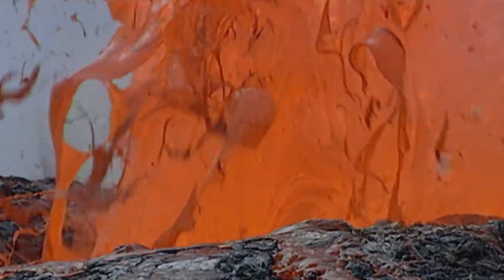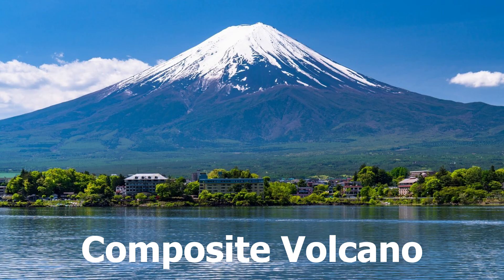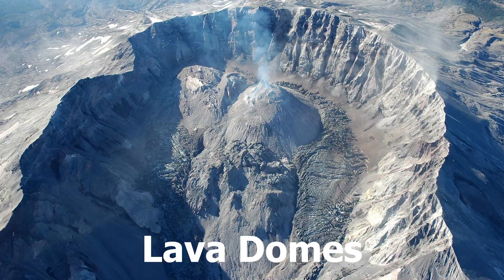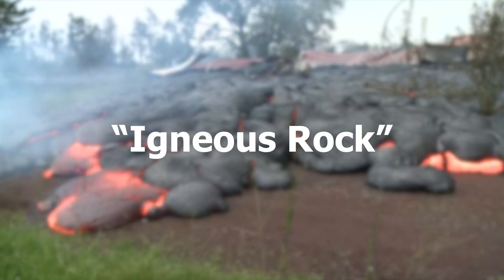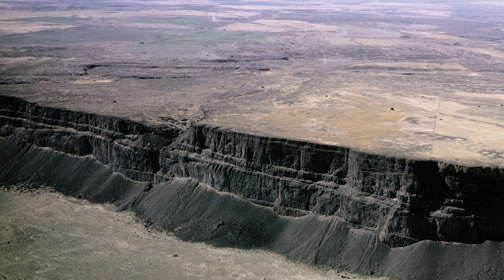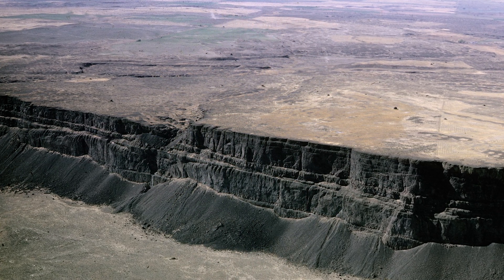Volcanoes are also a key part of land formation. Land can form via cinder cones, composite volcanoes, shield volcanoes, and lava domes. When lava cools off, it forms a solid rock known as igneous rock. The Columbia Plateau is an example of a land formation in which layers of basalt have formed the plateau.